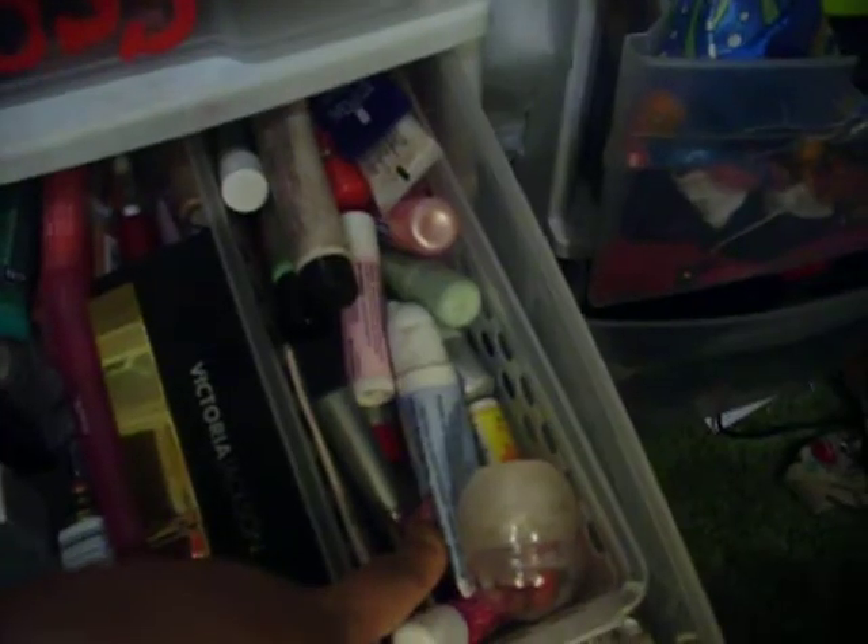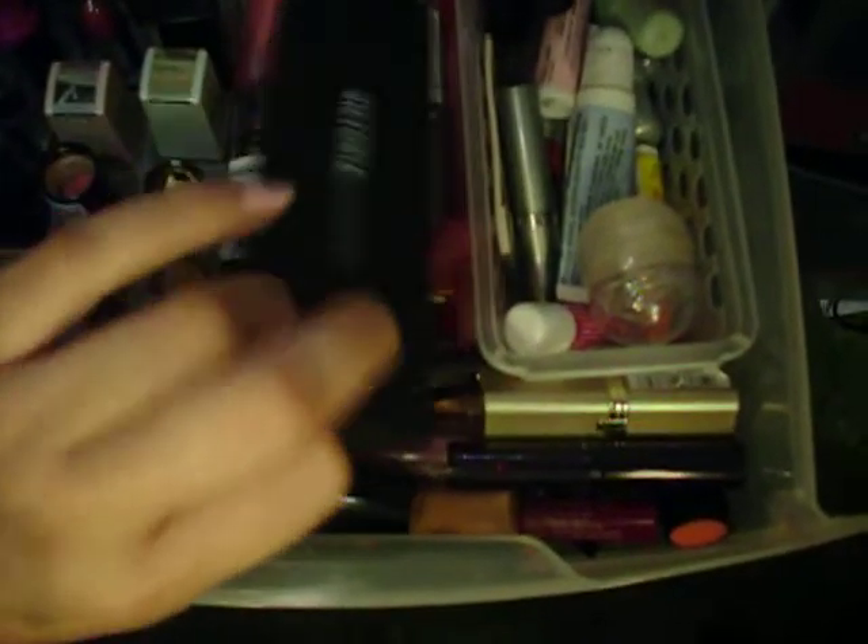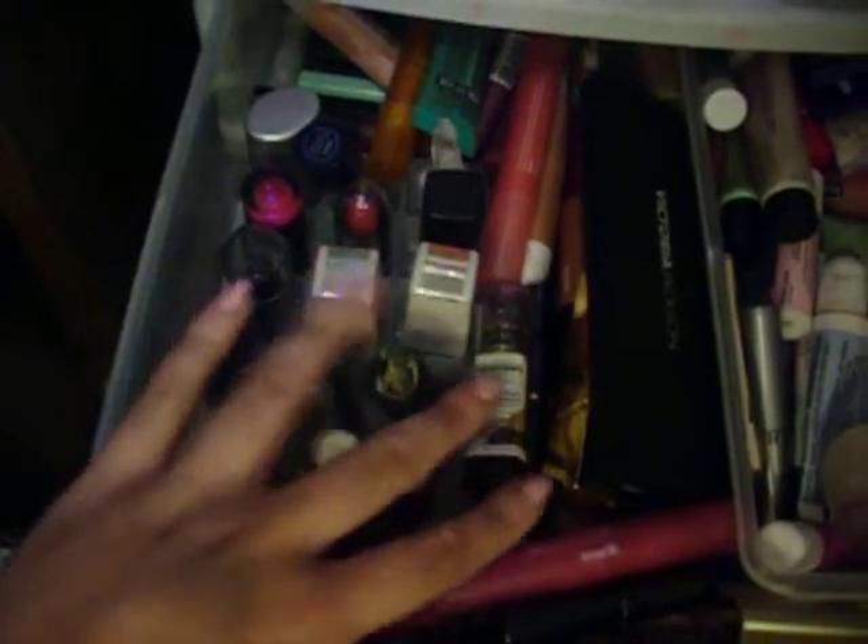In here is my other messy lip drawer. This is all chapstick, lip balm, lip treatment stuff. And then this is all just miscellaneous lip gloss that needs a home and needs to be reorganized. And then this is a really cool lip palette from Victoria Jackson that I love. Here's my other lipstick holder — I like this one better because it actually fits in the drawer, so I wanna get a couple more of those and organize this mess.